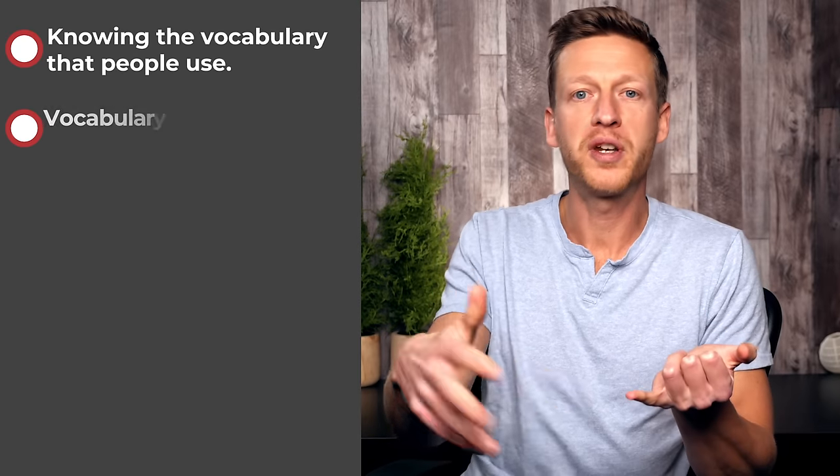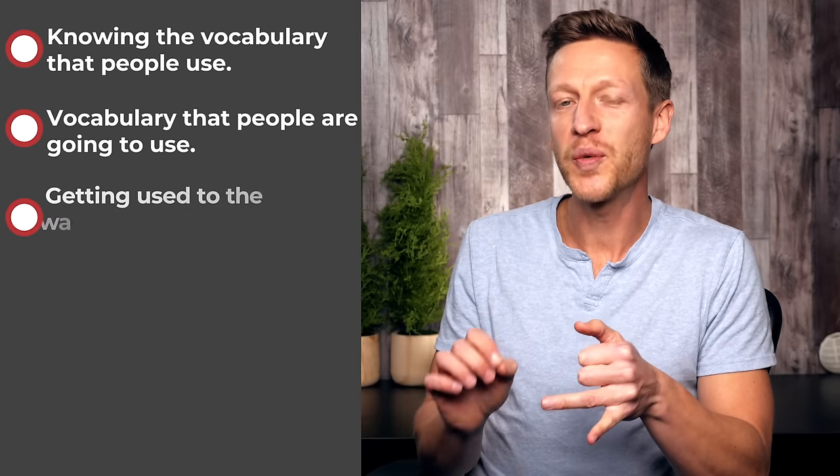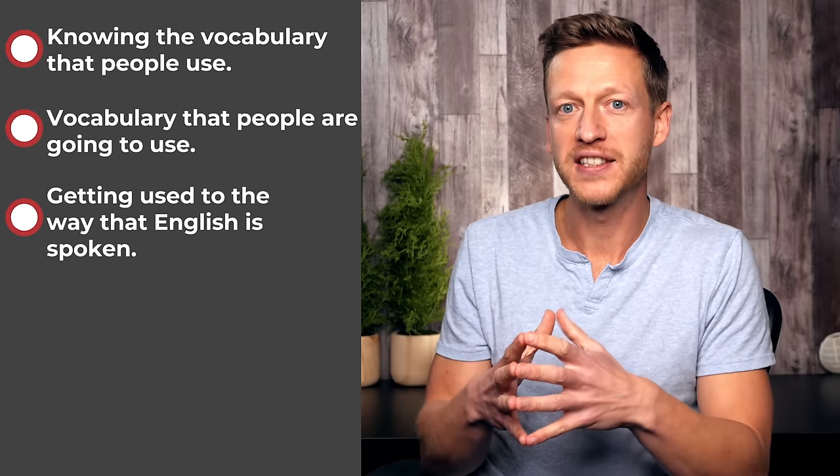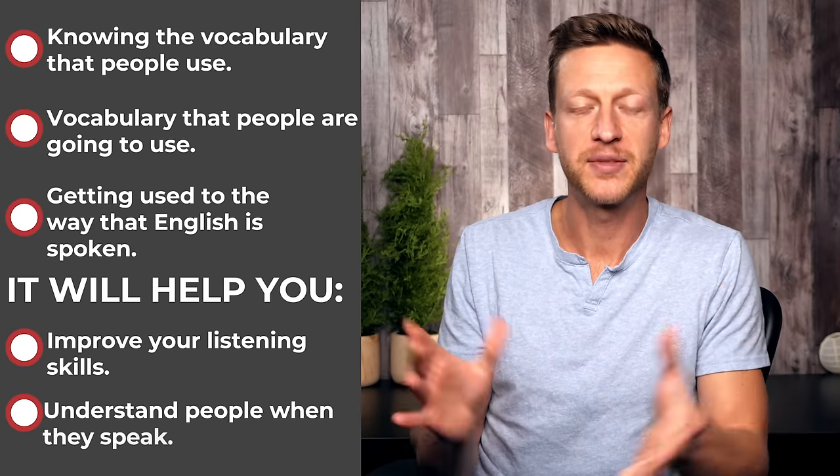For example, when I say 'water' in America, people don't tend to understand me. In a restaurant, if I say 'can I have a water?' they don't understand it because there they say 'water.' So knowing the vocabulary people use and getting used to the way English is spoken is going to help you improve your listening skills and understand people when they speak.